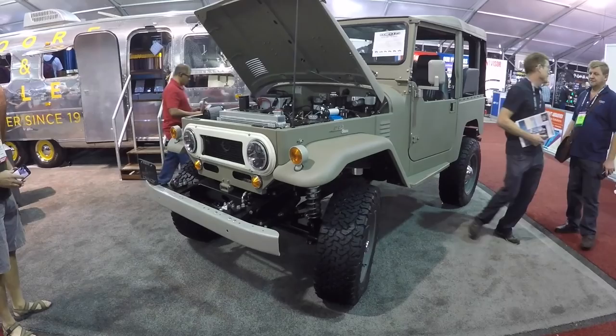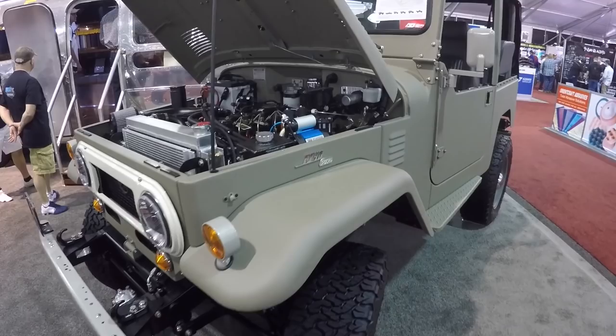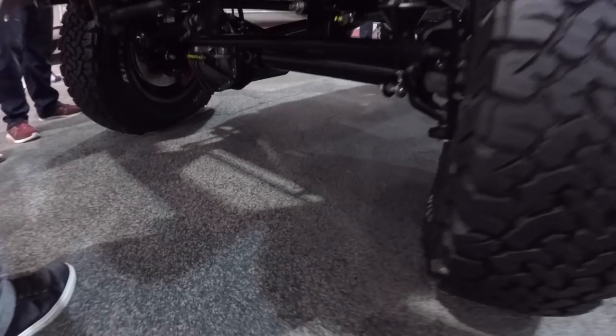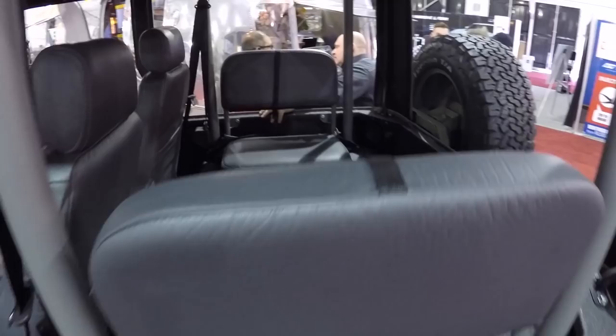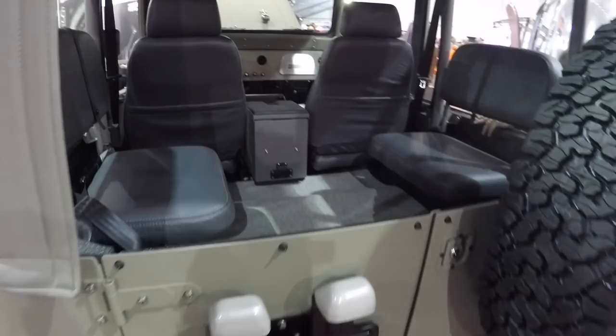They spotted this Icon-built FJ40 called 'Old School.' These things used to be dirt cheap back in the day, but now they are crazy expensive. Icon is known for super detailed work — they stuffed in a 2.8 liter Cummins turbo diesel under the hood. This thing is super clean. Icon makes basically works of art. I like these little jumper seats. You can buy these from Icon directly at Icon4x4.com.